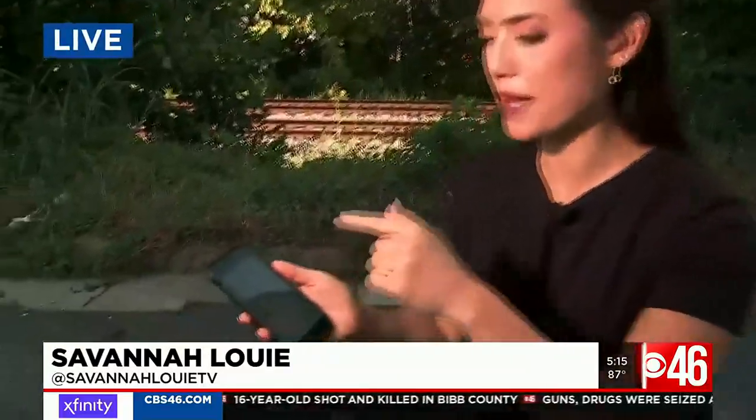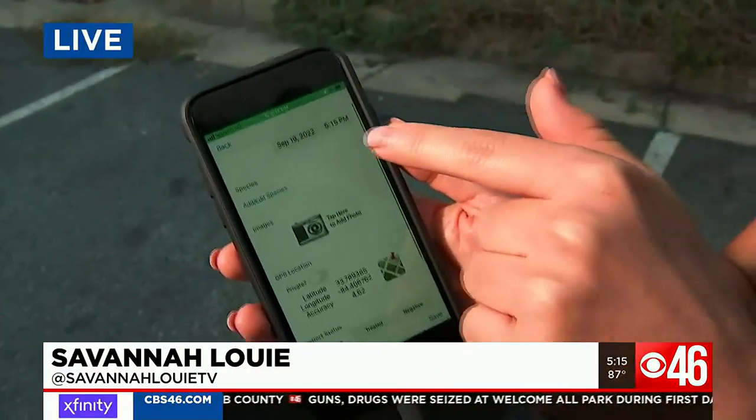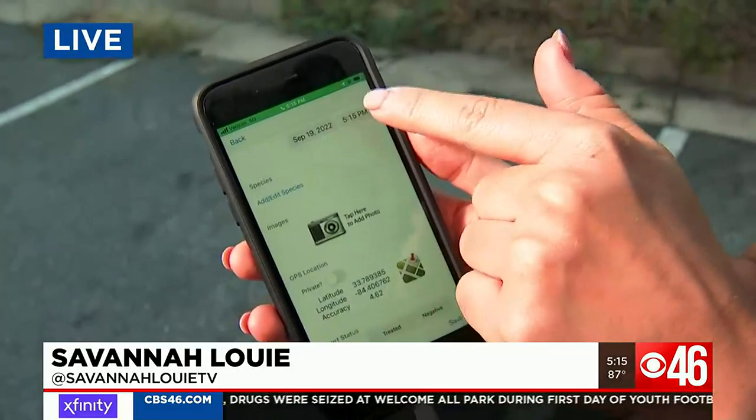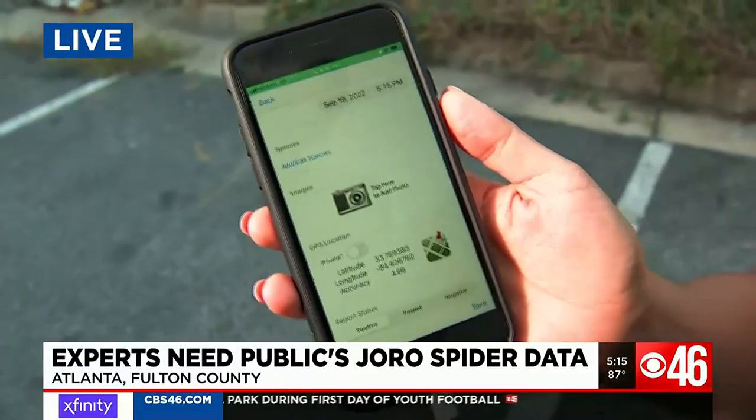It is called the Joro Watch. I'm going to show you how it works. You basically just go to JoroWatch.org, you can click new sighting, it automatically uploads the date, the time, your location, and then it's up to you to add the photo to help these researchers.